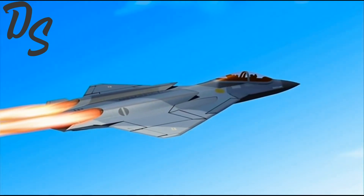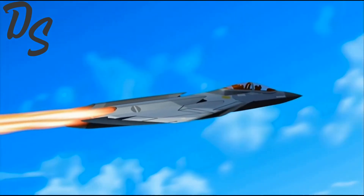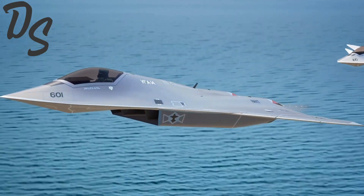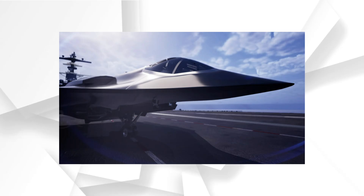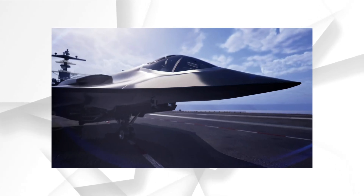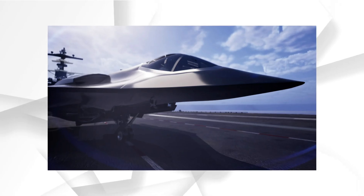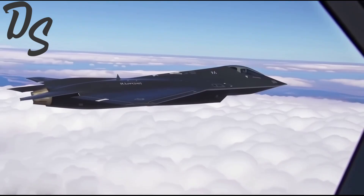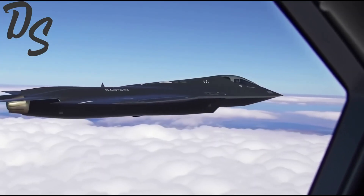The U.S. Navy just got one step closer to its next-generation fighter, and Northrop Grumman's new concept art is turning heads. It's stealthy, it's sleek, and it might be the most advanced carrier-based jet ever designed. But what are we really looking at, and how close is it to reality? Let's find out!